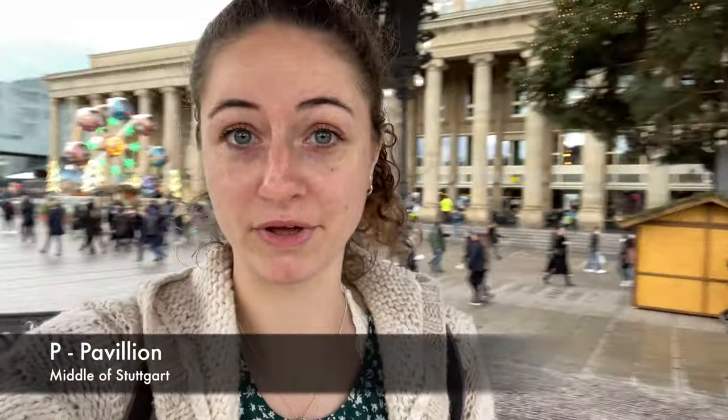Now I am at the pavilion, which is the music pavilion, and it is on the Schlossplatz directly in the middle of Stuttgart.